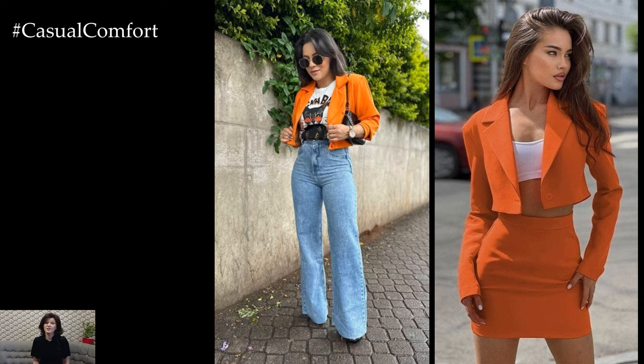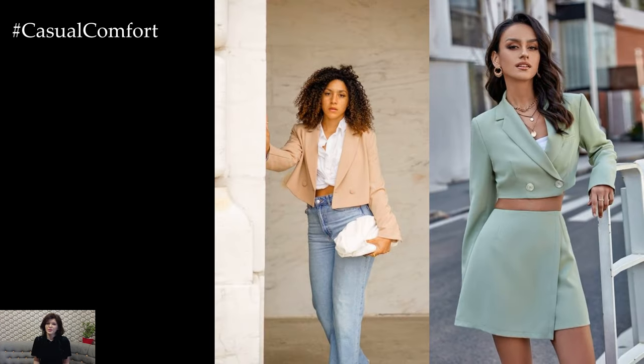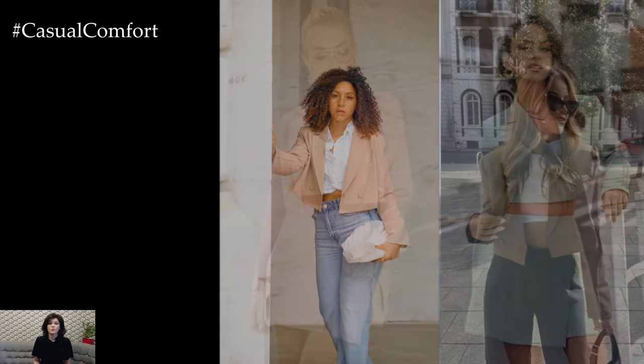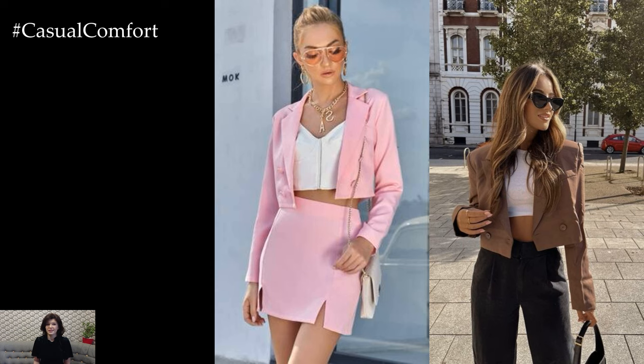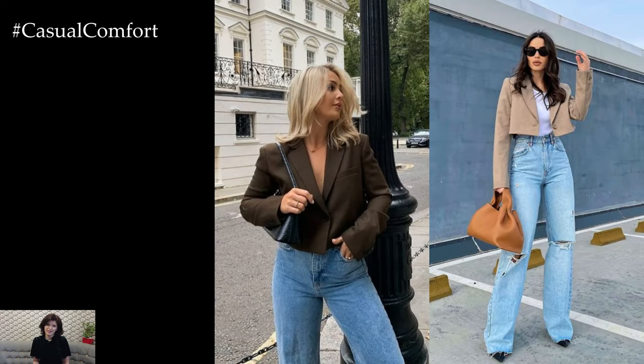When it comes to styling crop blazers, don't be afraid to experiment with proportions and silhouettes. Play with different lengths, sleeve styles, and lapel shapes to find a crop blazer that flatters your figure and reflects your personal style. Whether you prefer a tailored, structured blazer or a more relaxed, oversized fit, there are endless possibilities for creating stylish crop blazer outfits that suit your individual taste.